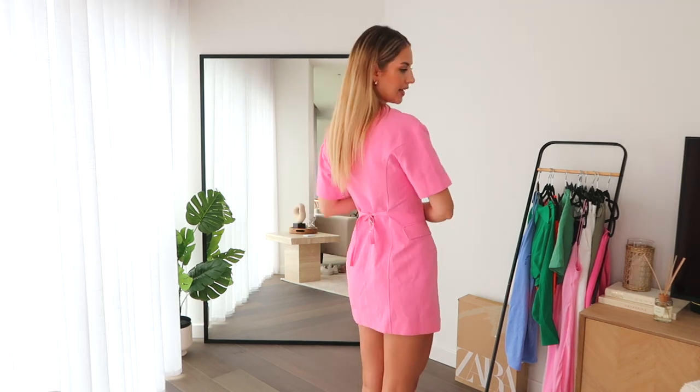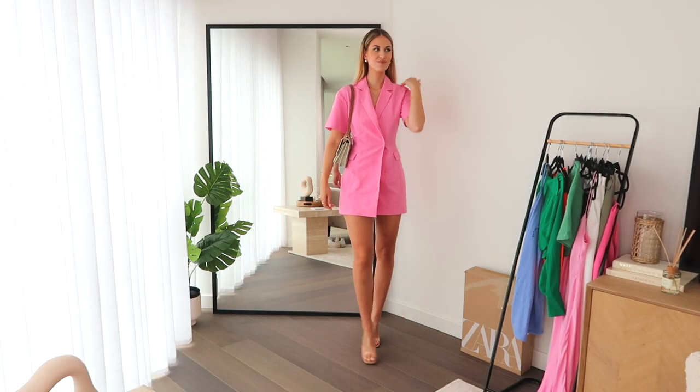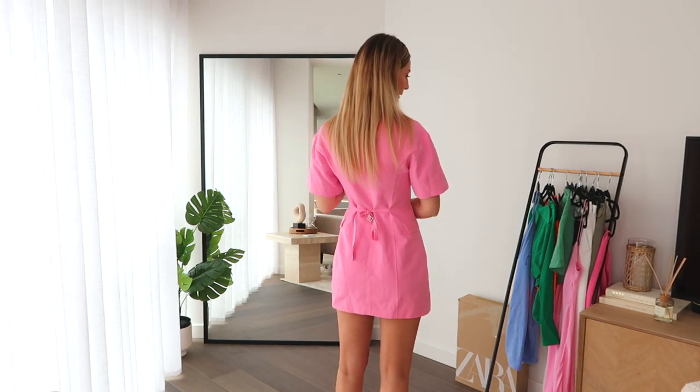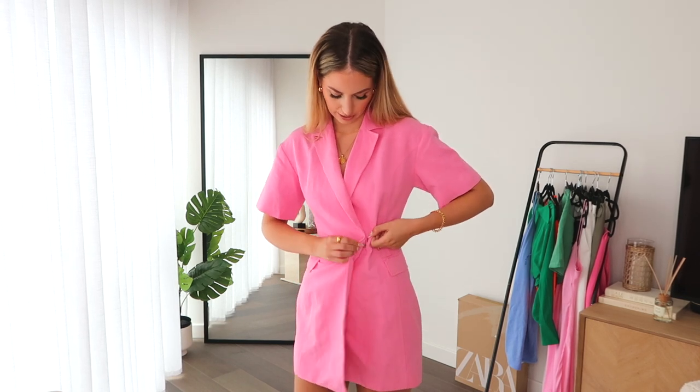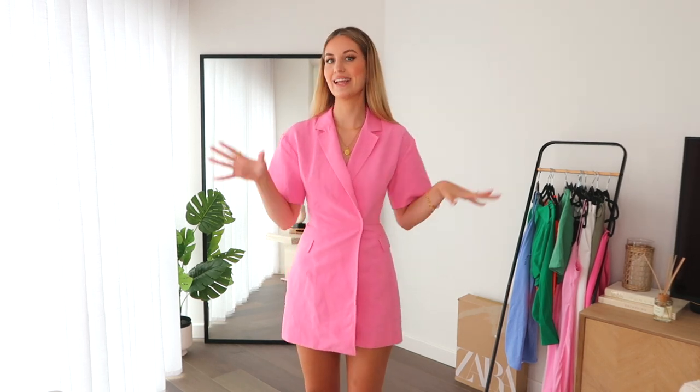I've just tied the belt at the back and I much prefer it from the front — you can see the shape of the dress more and it's so flattering. It's giving me very much Jacquemus vibes — slightly oversized on top and then fitted at the waist. I really like it, it's so cute and the length is really good. The only issue is the clasp has a tendency to come undone. There is another little button securing it, so you won't be completely exposed, but you could use a safety pin or double-sided tape just to keep it secure.